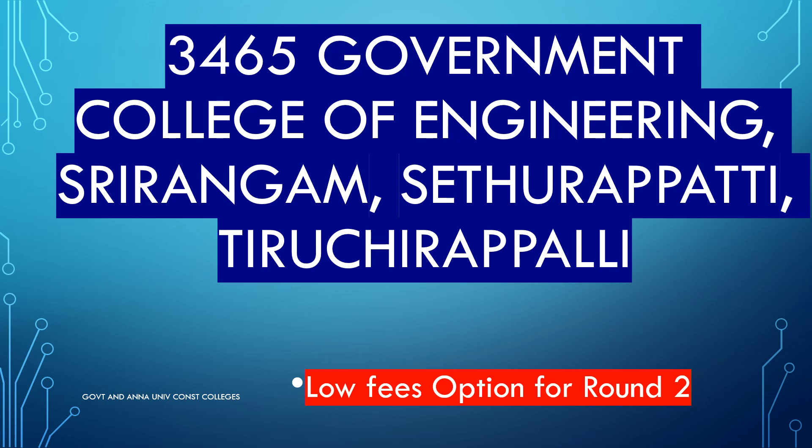Government College, Trichy. Government College, Trichy.